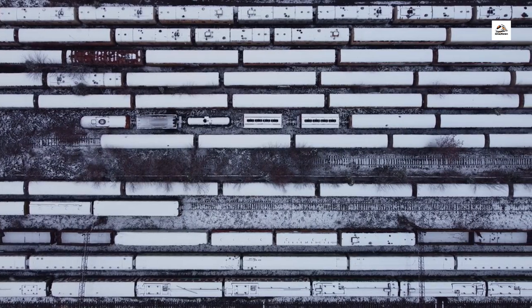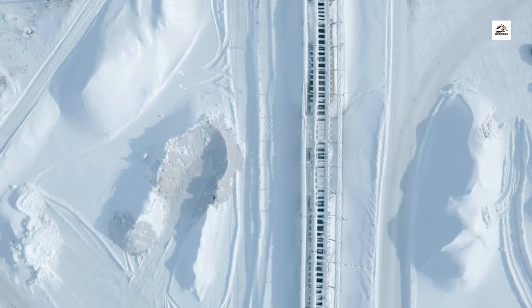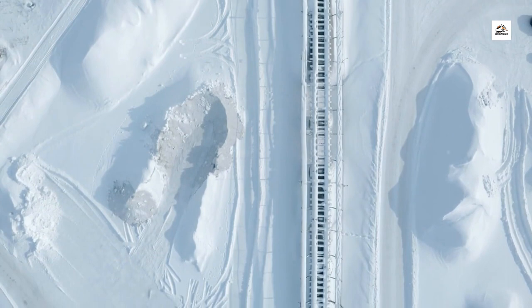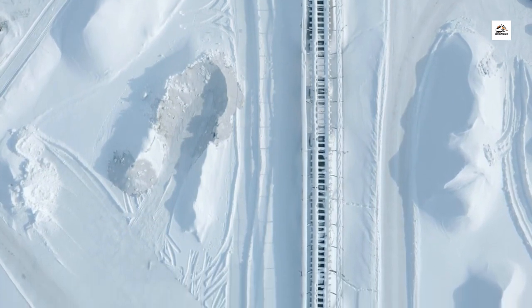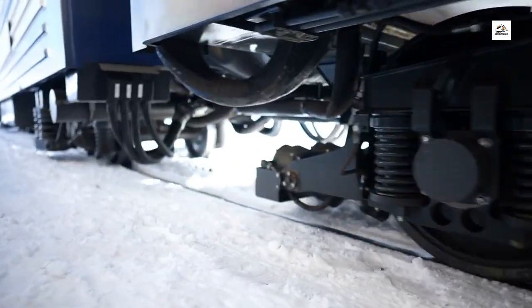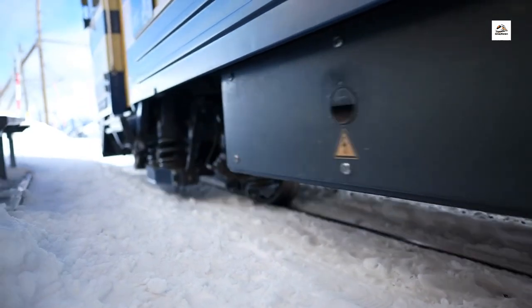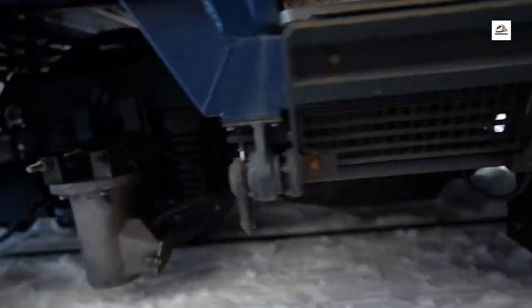Snow Clearing Trains. Ever wondered how Japan keeps its railways running smoothly during heavy snowfall? The Aomori Railway employs specialized snow clearing trains equipped with powerful plows and blowers to keep the tracks clear. It's a fascinating sight to witness these mighty machines in action, ensuring safe and efficient travel even in the harshest winter conditions.